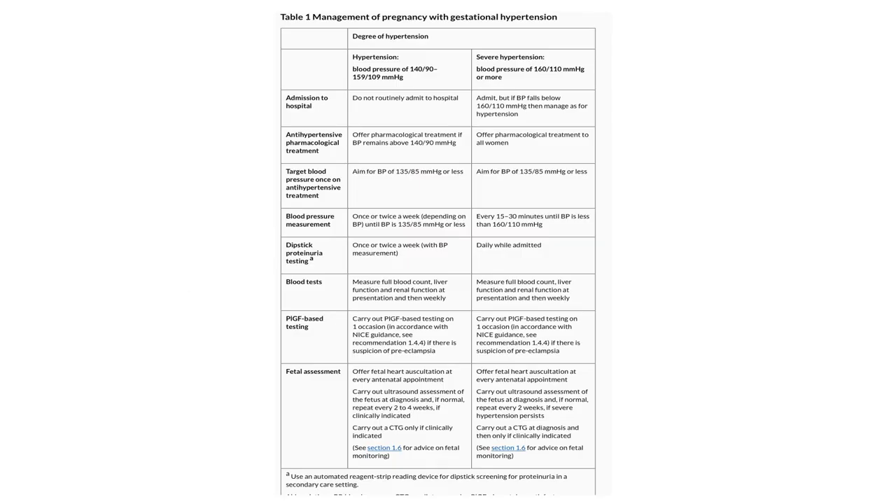Management of pregnancy with gestational hypertension — the table divides hypertension into two levels: 140/90 to 159/109, or severe hypertension over 160/110. For the first category (140/90 to 159/109): do not routinely admit to hospital; offer pharmacological treatment if BP remains over 140/90; aim for blood pressure of 135/85 or less on treatment. Blood pressure measurement is advised once or twice a week.